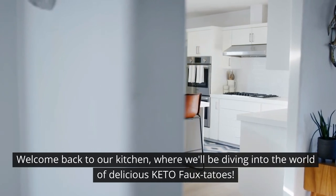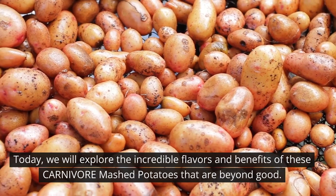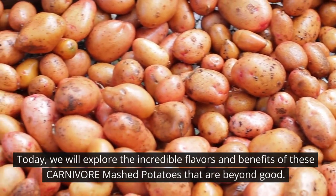Welcome back to our kitchen, where we'll be diving into the world of delicious keto potatoes. Today, we will explore the incredible flavors and benefits of these carnivore mashed potatoes that are beyond good.